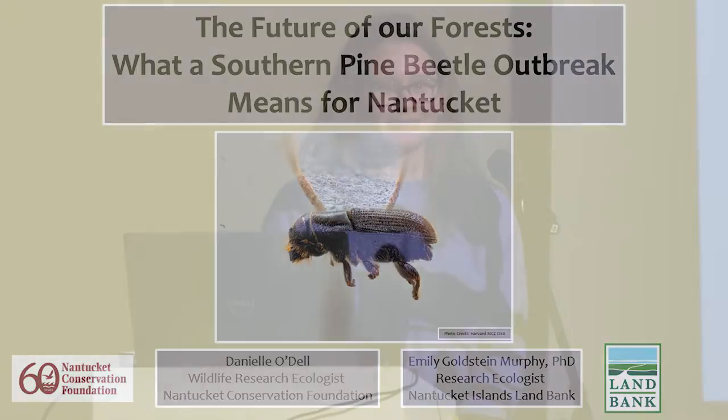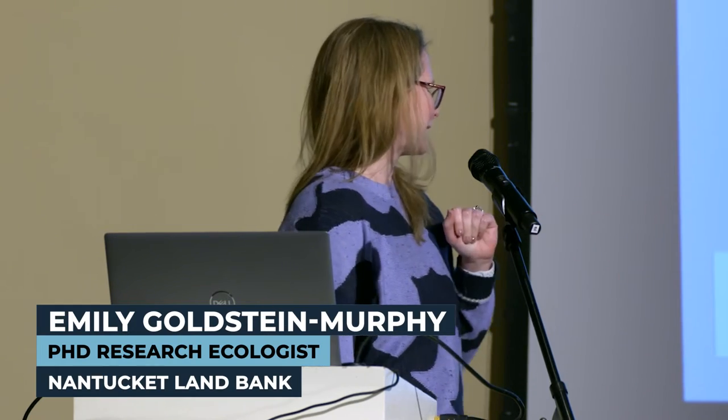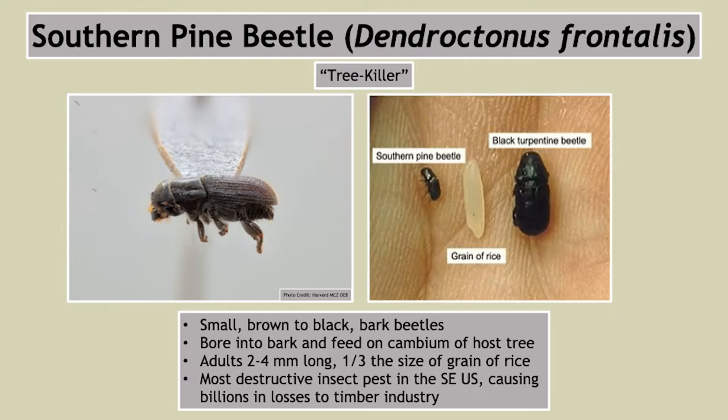Thank you everyone so much for coming, good evening. I am Dr. Emily Goldstein Murphy, the research ecologist for the Nantucket Islands Land Bank, and my colleague is Danielle Odell, the wildlife research ecologist for the Nantucket Conservation Foundation. We've been thinking about southern pine beetle for several years now, and the time has come to bring lots of attention to it and get everyone up to speed on what this means for the future of our forests here on Nantucket.